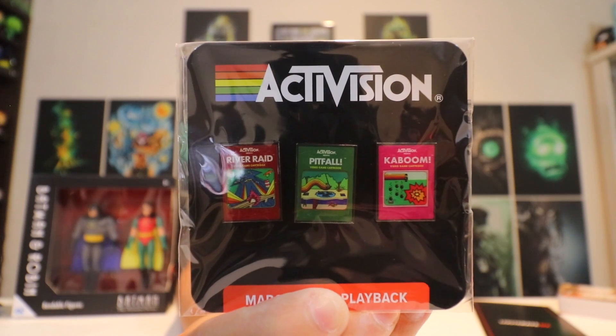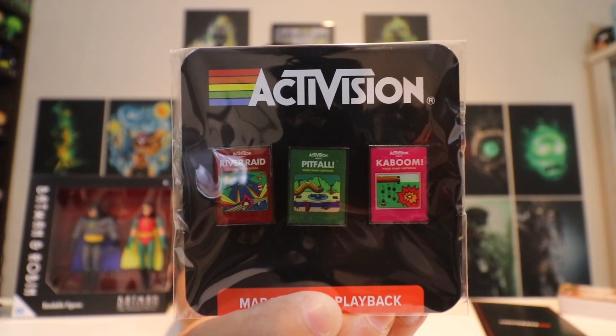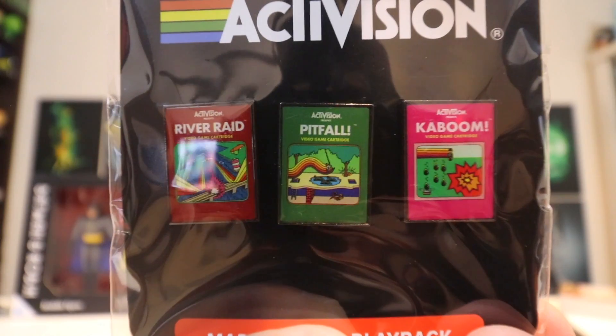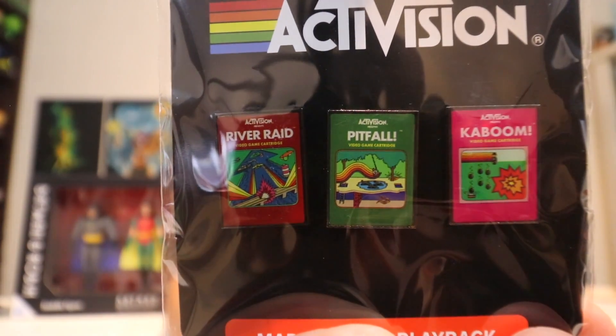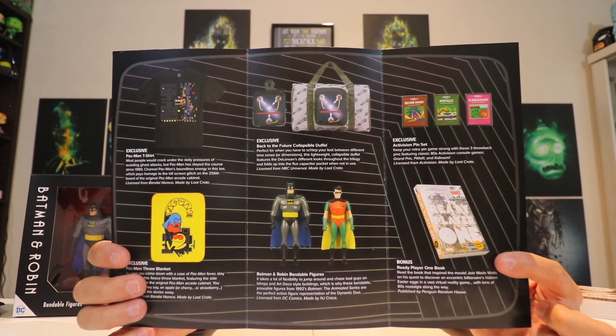A Ready Player One book — cool. Now I have like three of these in my house. The pin for the month says Activision, and I think it's gonna be a couple of games from old school Activision. There's a closer look — a little bit of glare, but pretty cool and nostalgic.